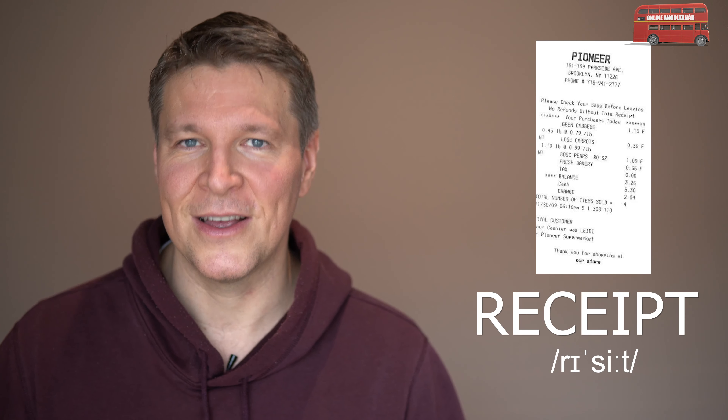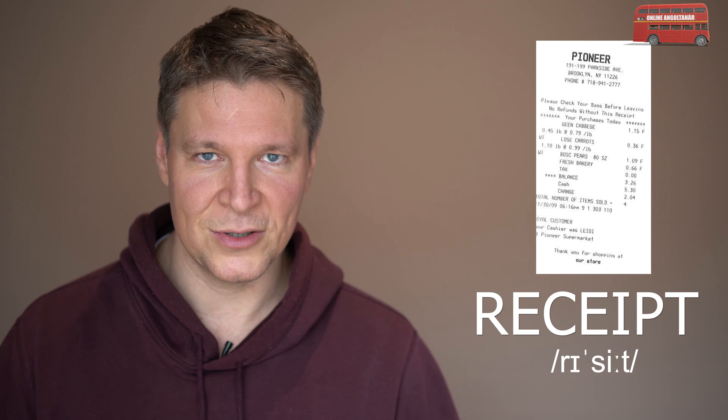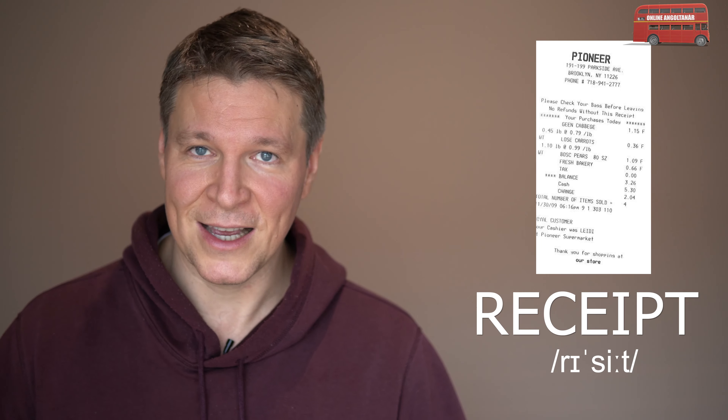And the last one is receipt. Receipt is the proof of purchase. When you walk into the shop and you buy something, you must definitely get a receipt. This is how you can prove later that you bought that product there.